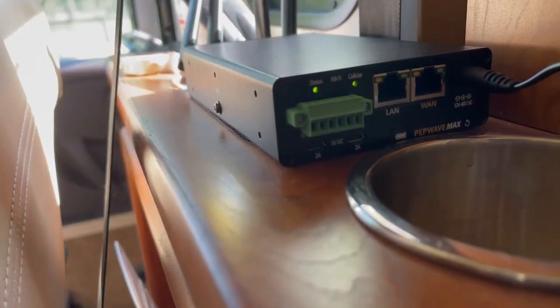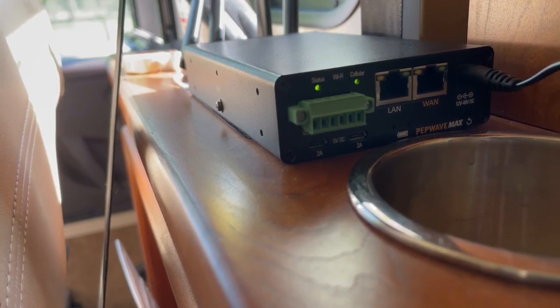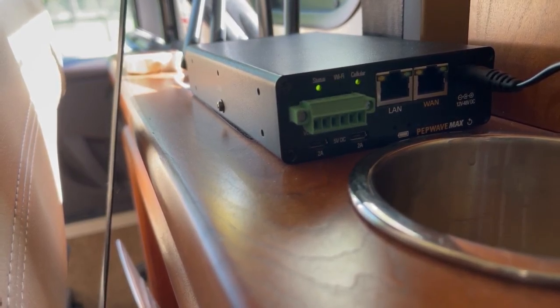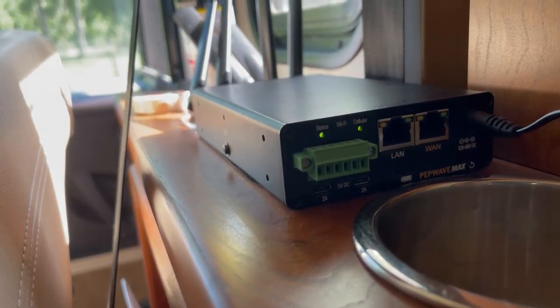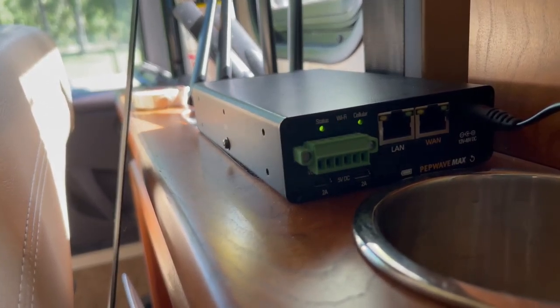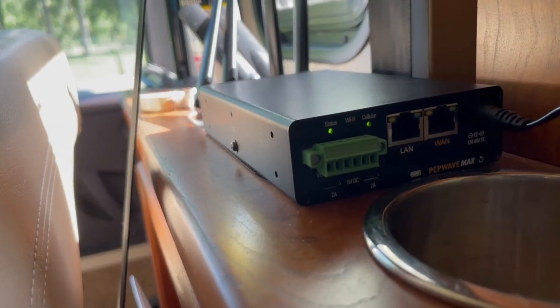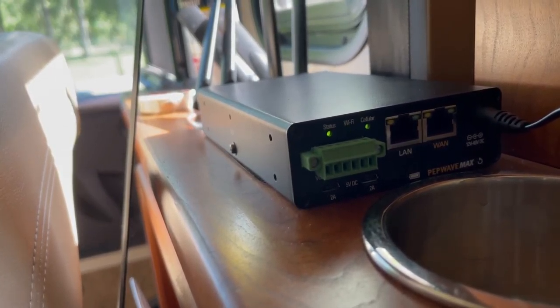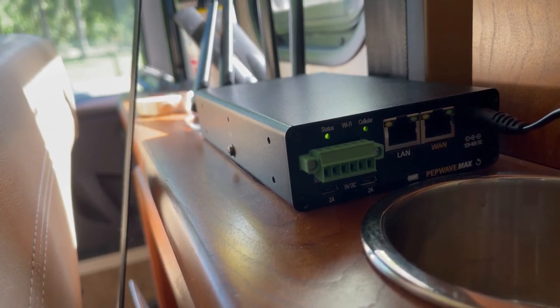This is where I keep my Pepwave — the three green dots show it's connected and working well. The antennas are out by the window and receive and put out great. I don't have it permanently installed. What I love about it is plug and play — there's no hard installation. I'm just plugged into power. That's it. When we travel, I put it up in the cabinet.